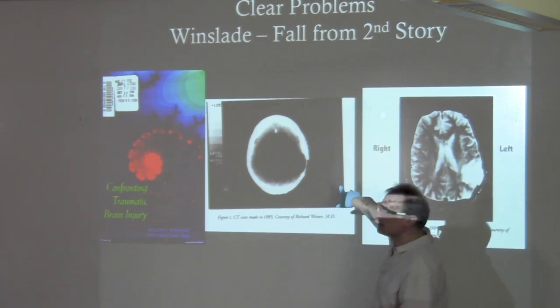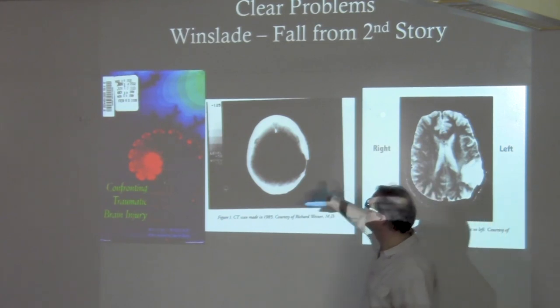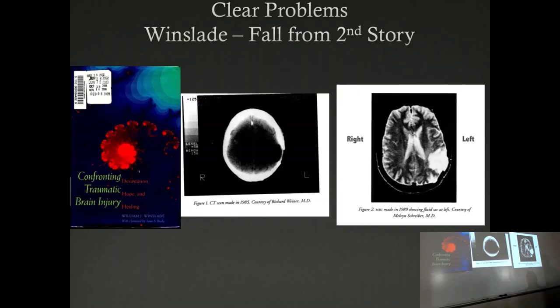Medical pictures are always taken from the bottom up, so left is right and right is left. The problem with psychology materials is a lot are made for the lay audience, so they flip them to help regular people. If you're used to seeing medical stuff and switch to non-medical, you always have to double-check left and right.